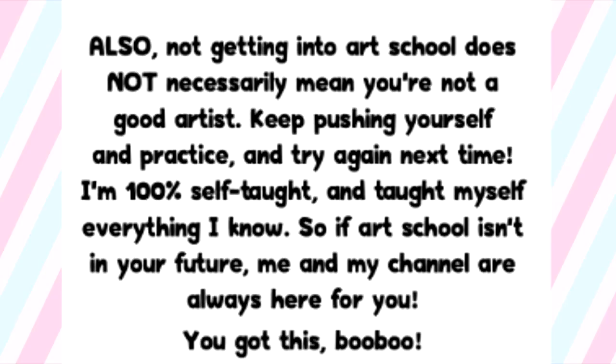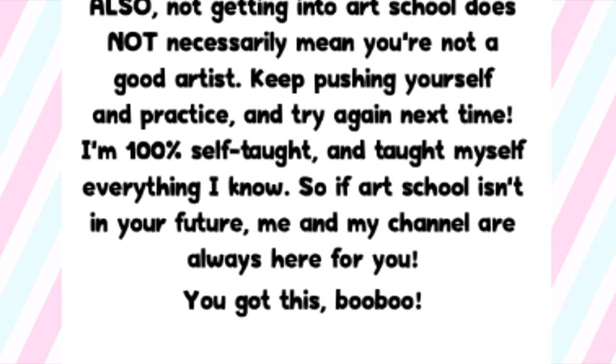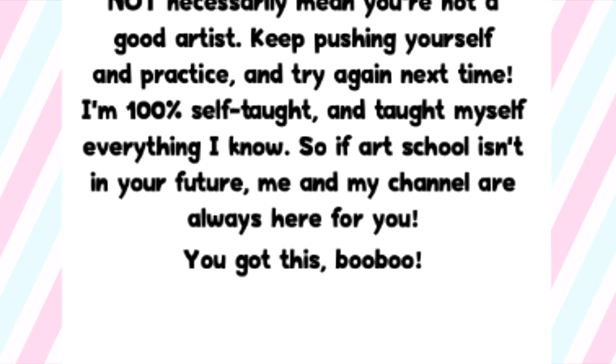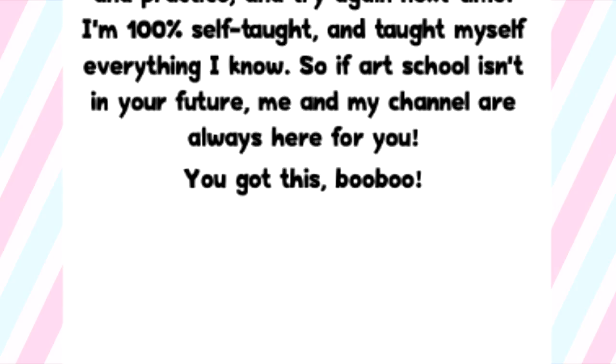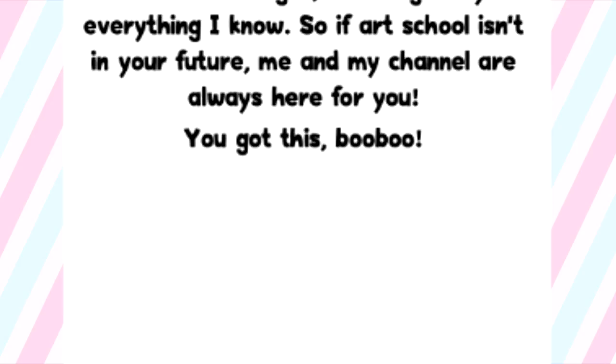A lot of younger people are really in love with drawing cartoons and I get it — that's my favorite thing to do too. But I also understand the importance of being able to draw from life, and in terms of getting a scholarship you need to show that you deserve it more than the other candidates. Also, not getting into art school does not necessarily mean you're not a good artist. I'm 100% self-taught and taught myself everything I know, so you can do that too. If art school isn't in your future, me and my channel are always here for you.